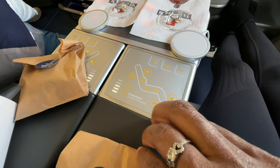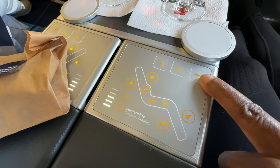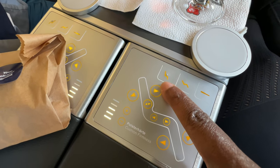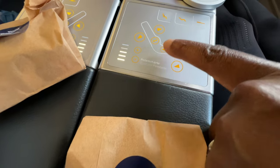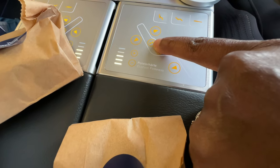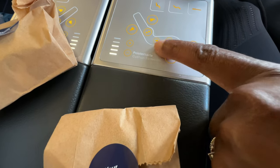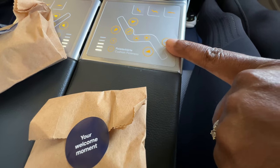These are all the buttons. This button is going to lay the entire chair out flat when it's time to sleep. This is a medium recline and this is a low recline if you just want to sit back. You can adjust the headrest forward and back, get some lumbar support with this button here, move the leg area forwards and backwards, and move the calf and feet area forward and backwards too.